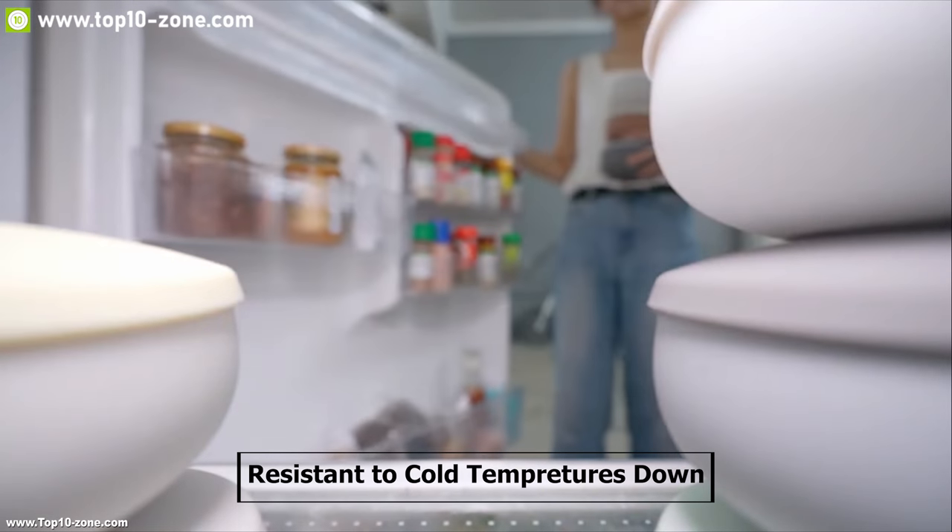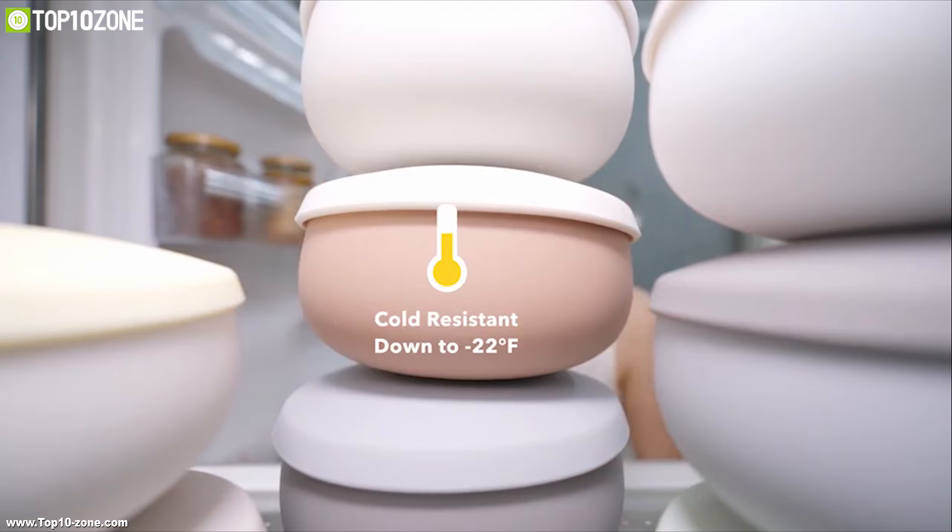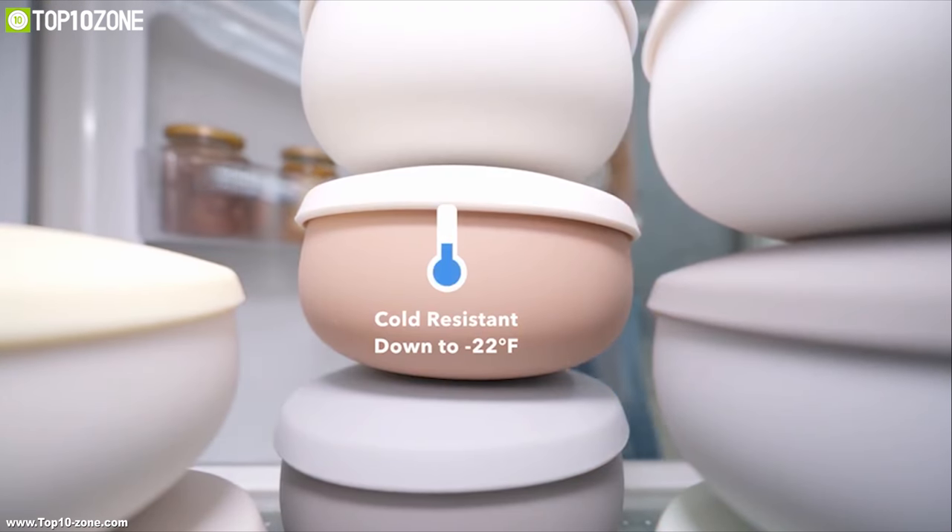It is resistant to cold temperature down to minus 22 degrees Fahrenheit so that you can store your meal in the fridge without any worry.